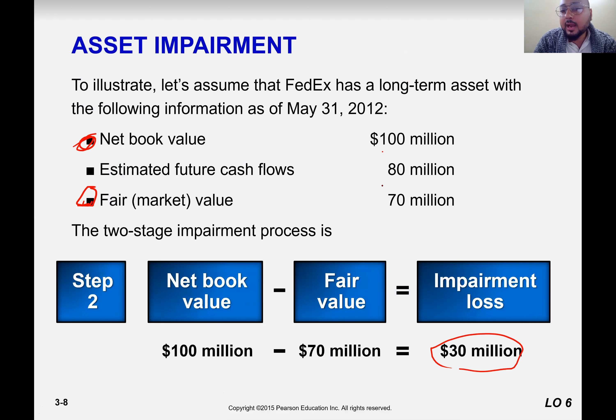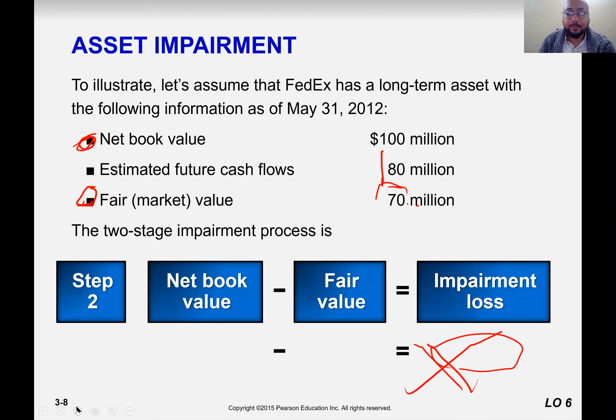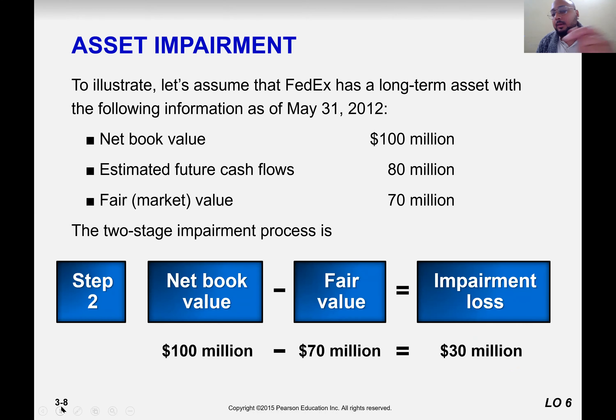What if the estimated cash flows are 180 million and fair market value is 70 million? Then the asset is not impaired. Why? Because the first condition doesn't satisfy — 100 million is not greater than 180 million. So the asset is not impaired, even though the market value is 70 million, because the future cash flow is more than the net book value. Since in our example the future value is less than the book value, the asset is impaired. Net book value minus fair value equals 30 million.